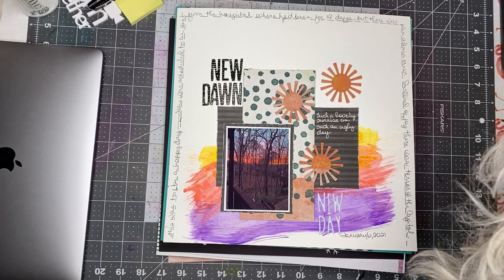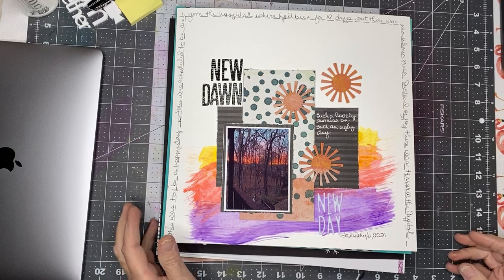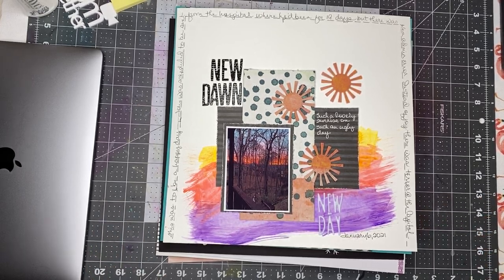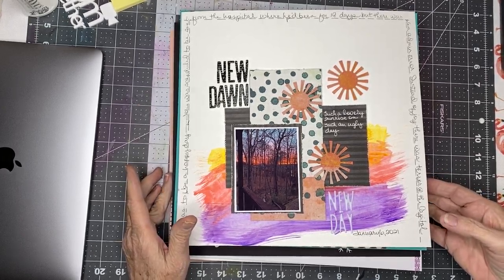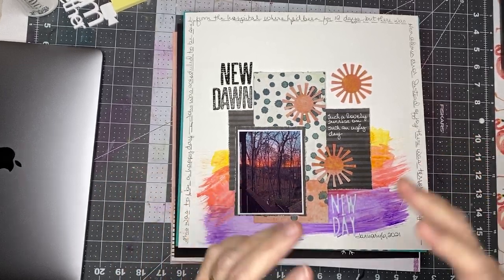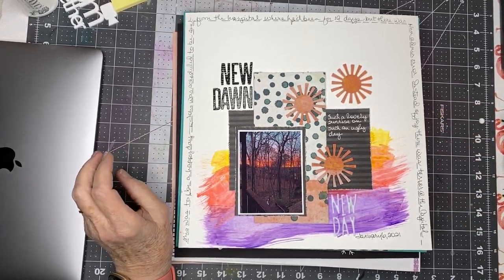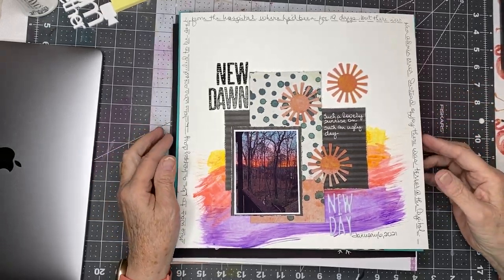Hi everyone, it's Crafty Cathy here with a Freeze Friday Layout Share and Spending Report. Spending-wise, zero spend again. I did a lot of combing through different areas in the craft room looking for embellishments, trying to consolidate them, and that has yielded lots of things I had forgotten I owned, so that's always wonderful.